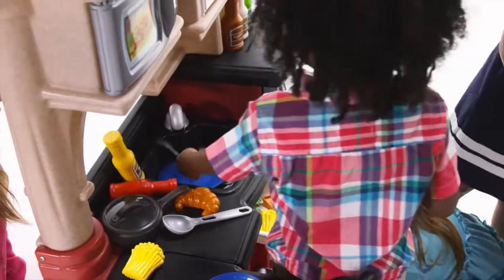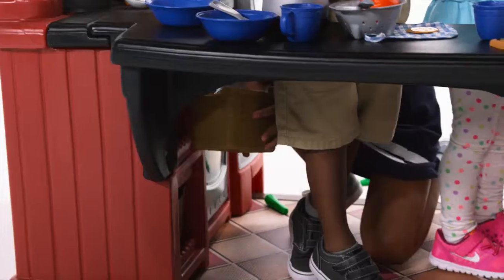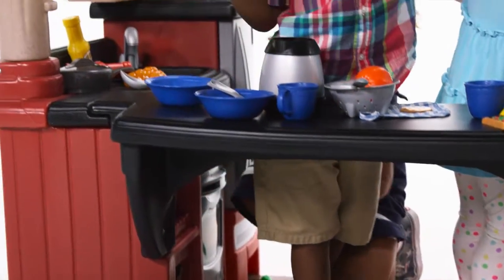When it's time to clean up, kids can wash their dishes in the large sink with a swivel faucet and put them away in any of the mini storage compartments.